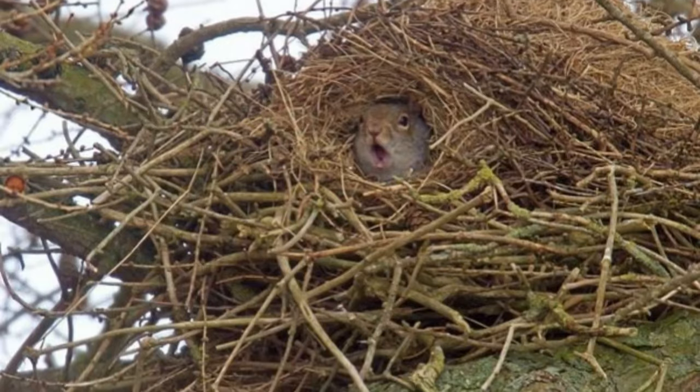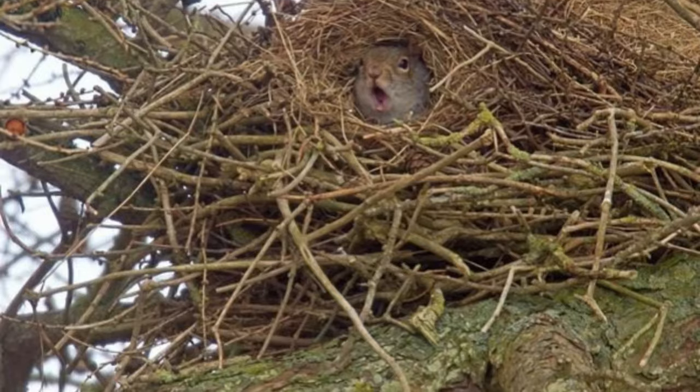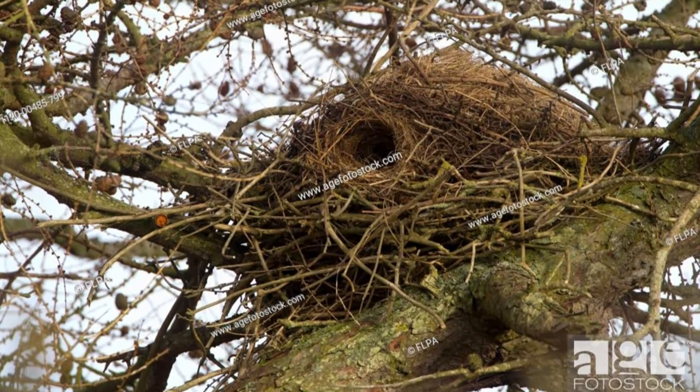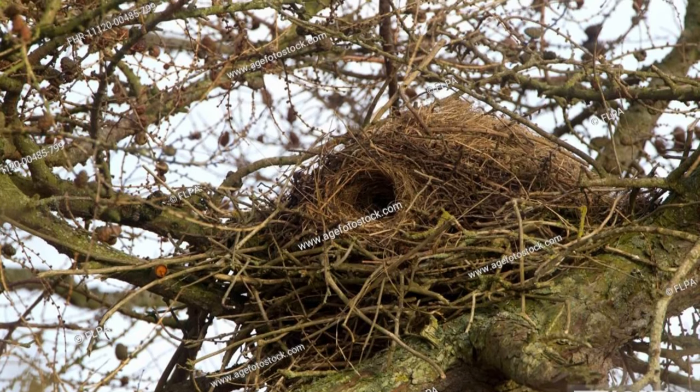Number 6 – Squirrel Drays. Ever wonder where our bushy-tailed friends cozy up during winter? Squirrels are expert nest builders, crafting drays high up in the trees. These nests are made from leaves, twigs, and other materials, creating a warm and snug retreat.